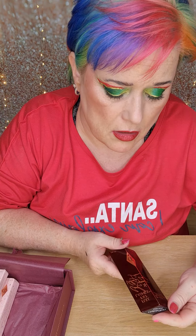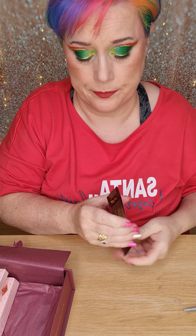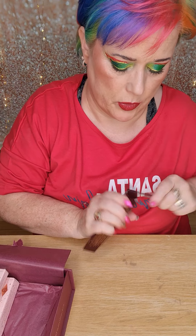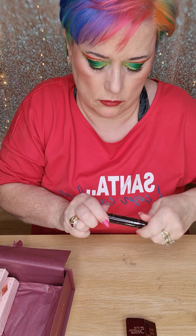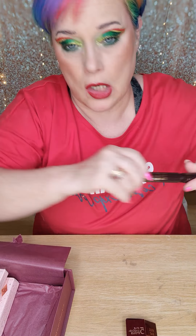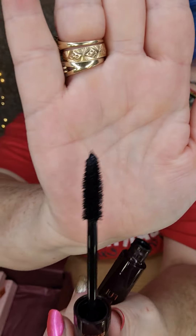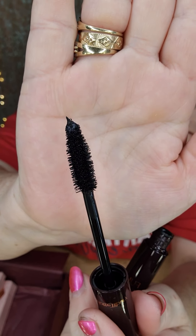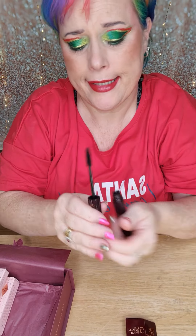So this is the Five Star Mascara for Fat Lashes - curl, separation, volume, length, drama. Full fat lashes in glossy black. Not sure what's glossy about it, but maybe it does gloss up when it's on your eyes - who knows.